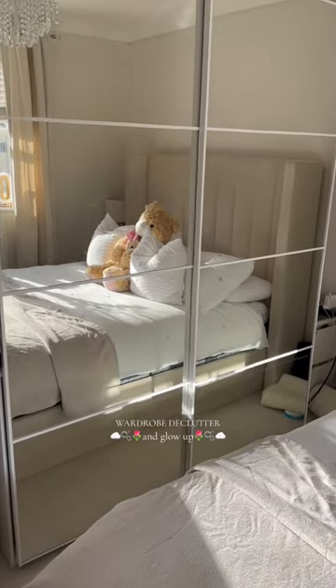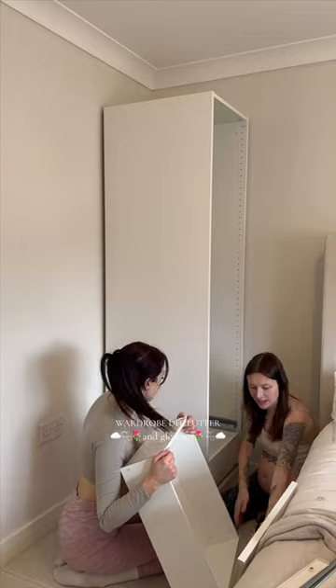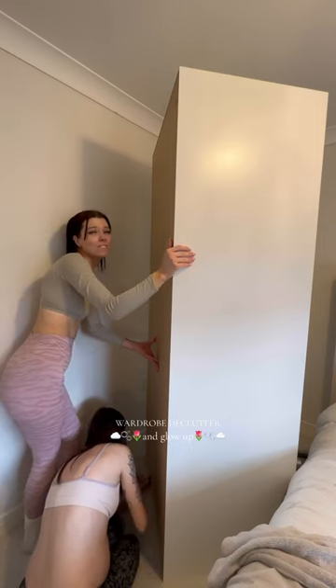My clothing storage was screaming out for a refresh. The stuff was just hanging out of the drawers and it just wasn't doing it for me anymore. So I decided to get a new wardrobe from Ikea. God bless my sister who's heavily pregnant and helped me to put it together. I don't know how she put up with me to be honest.